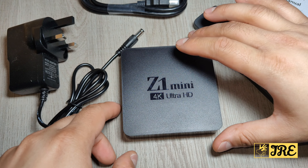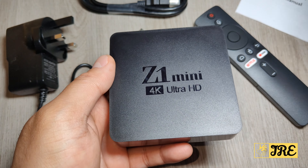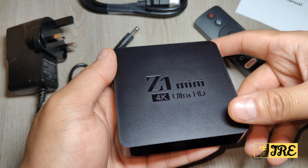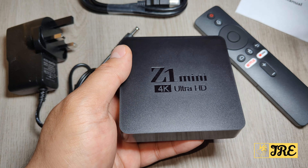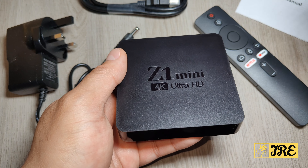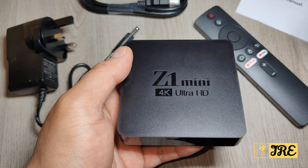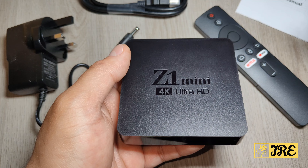Hello everyone, this is the Z1 Mini Android TV Box, 4K Ultra HD, and you can purchase one for less than 20 pounds UK currency. The TV box is very compact, lightweight design, with a built-in CPU H313 chipset, Wi-Fi 2.4 and 5G support, Android 10 operating system, Bluetooth 5.0, voice assistant, and supports 4K at 60fps decoding.